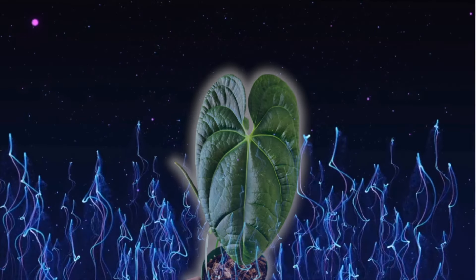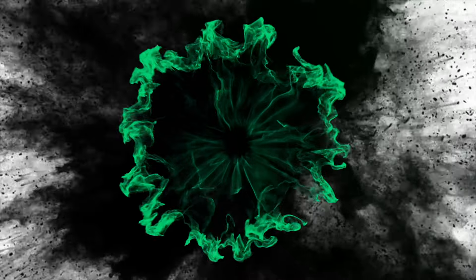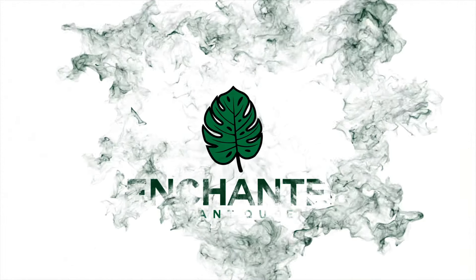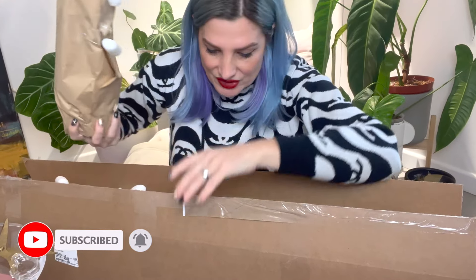Hey guys, welcome to my plant throne. It's a new year, it's time for new plants. You know, there are few things that create more of a frenzy in life than an Equigenera live sale on Instagram — all of these amazing plants are sort of flung at you and you have a few seconds to decide if you want it or not. Let's dive into this Equigenera box.